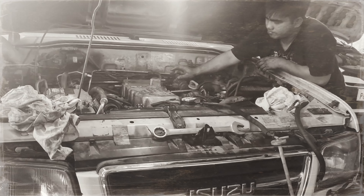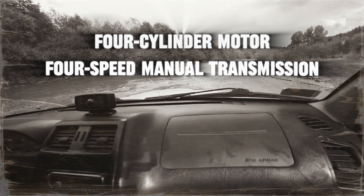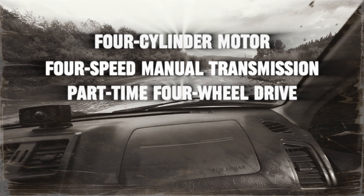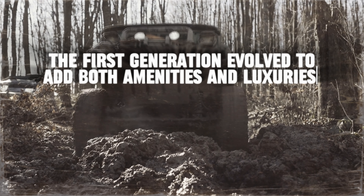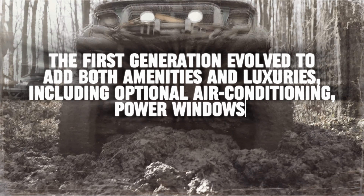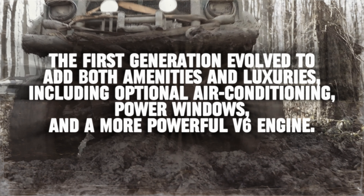The Trooper began as a rather basic and somewhat underpowered on- and off-road vehicle, offered only with a four-cylinder motor, four-speed manual transmission, and part-time four-wheel drive. The first generation evolved to add both amenities and luxuries, including optional air conditioning, power windows, and a more powerful V6 engine.